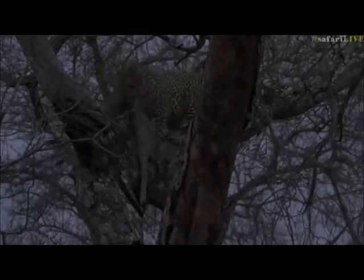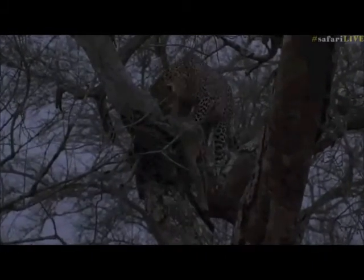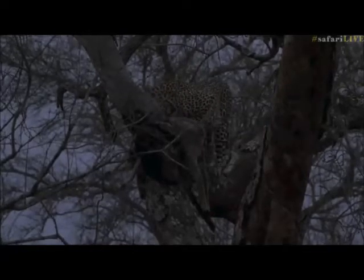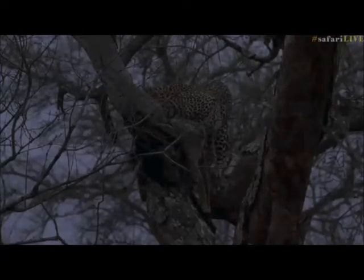She's got a lot of meat still left, especially in the hind quarters. She's on a dead marula so parts of the bark are falling down as she moves around, so I think maybe that's why she's trying to move the kill - just to make sure she's got a better grip and the bark doesn't fall with her and the kill.